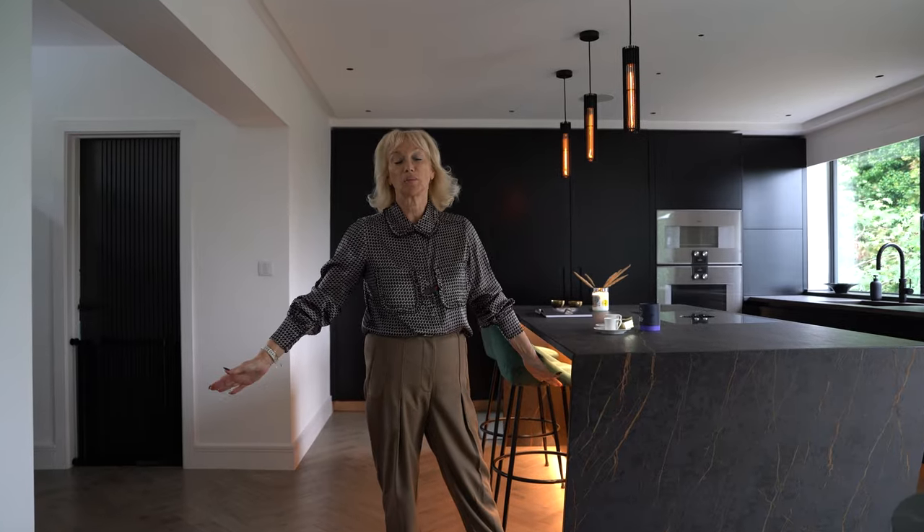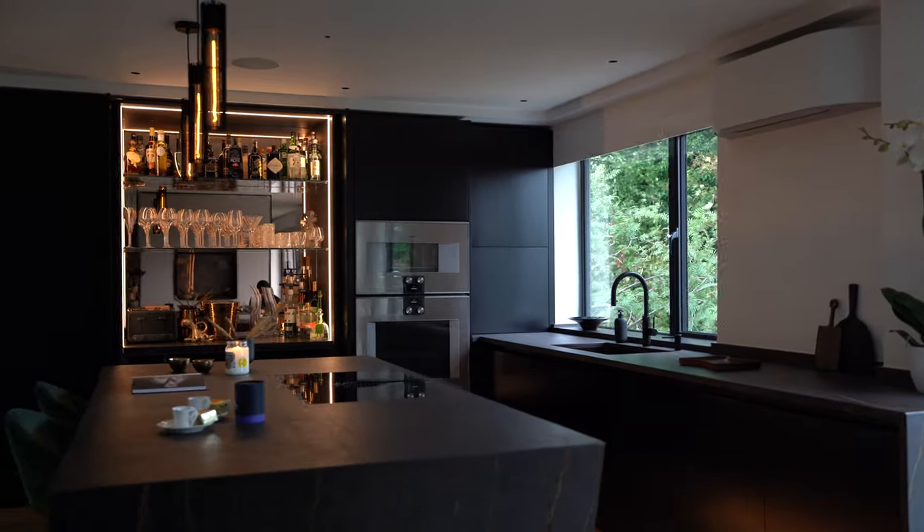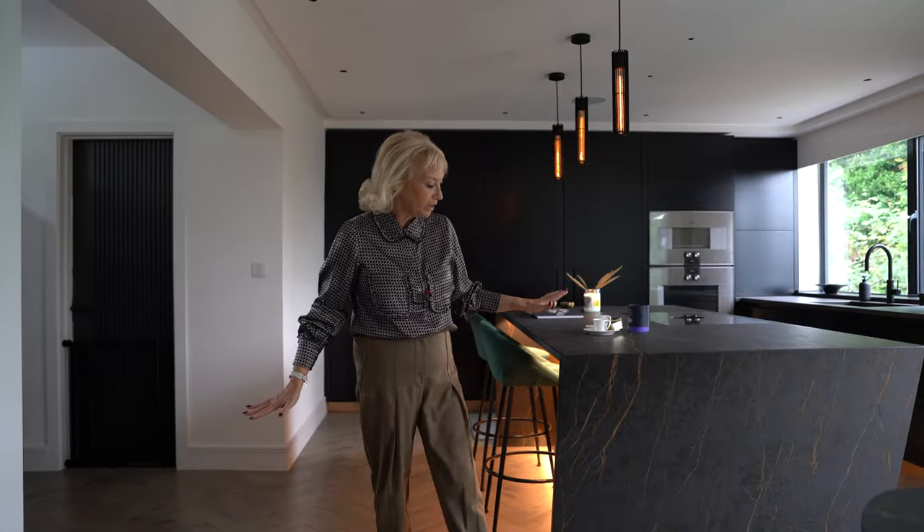Hello and welcome to our latest project here in St Albans. Before I take you through this amazing kitchen, don't forget to like and subscribe to make sure that you see all of our future kitchens. So here we are in St Albans.